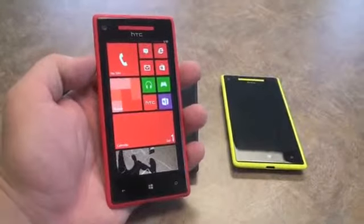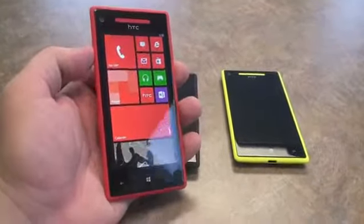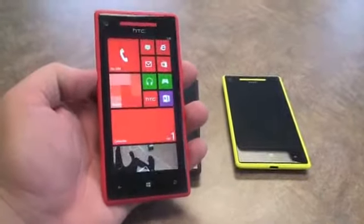Hey, what's up everyone? This is Todd Hazelton from Techno Buffalo. I'm checking out HTC's brand new Windows Phone 8 devices. This is the 8X.